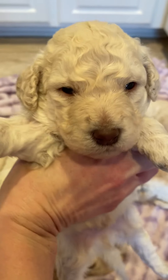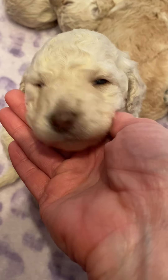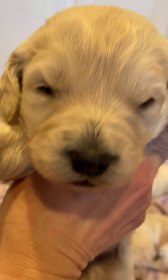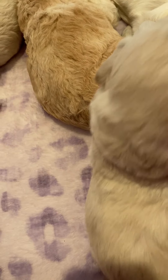This is a boy and he has a liver nose. He'll probably have hazel eyes like his dad. That's a boy. I think this is a girl — yes, this is one of our girls.